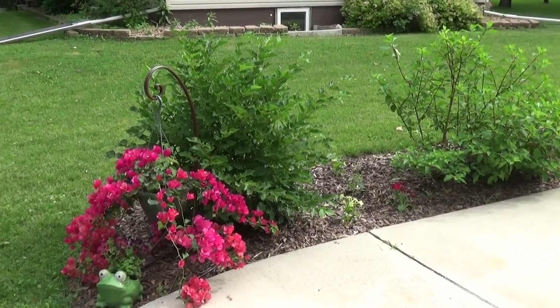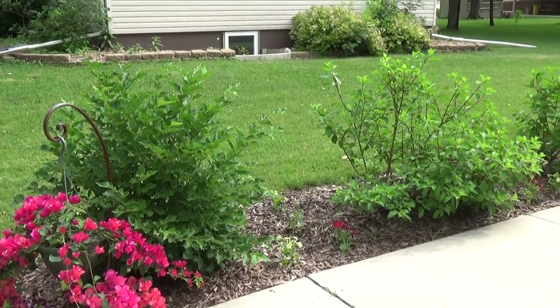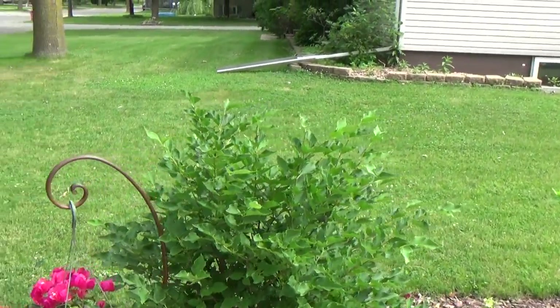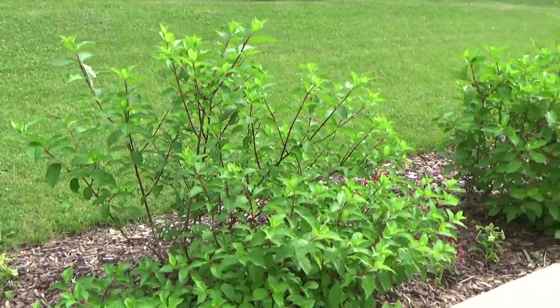Hi everyone, this is Susie from Minnesota zone 4 and it's about mid-June. I just thought I'd show you how things are growing. I figured I'd start on this side. All my lilacs are done so I have them trimmed up now, just waiting for the hydrangeas.